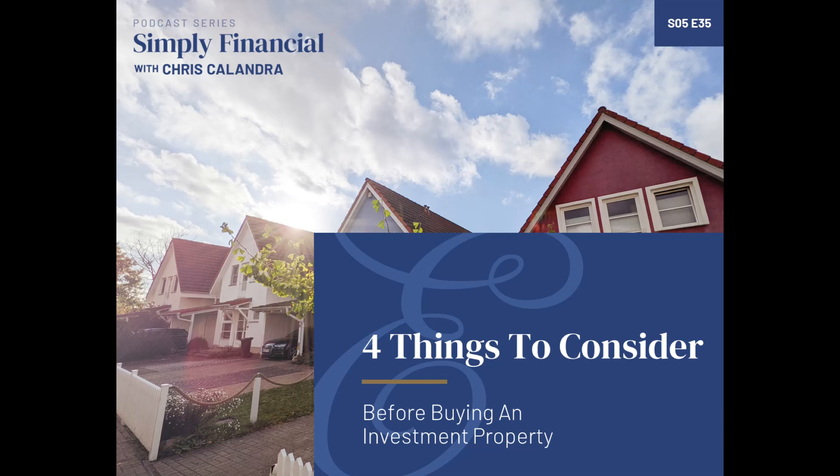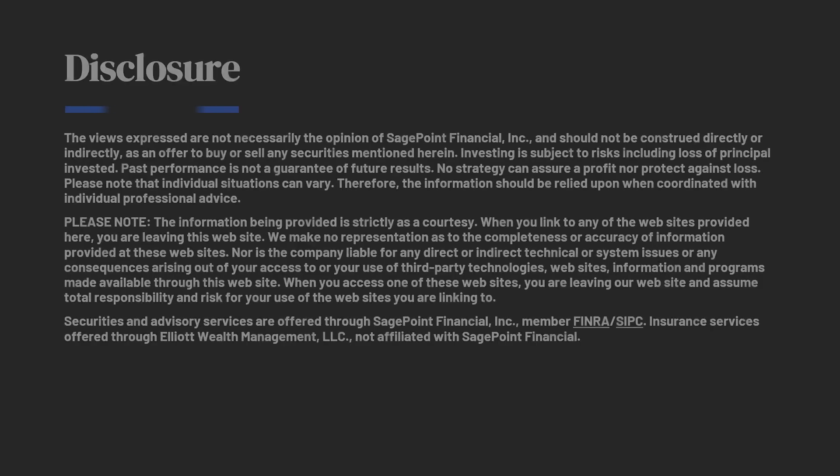Thank you for listening to this episode. If you haven't visited the website, www.elliottwealth.com — that is my financial planning and investment advisory firm — please do so. There's great information there about how we work with clients, how we help them achieve their goals and win with money. Please subscribe to the podcast if you haven't already. I appreciate you listening today, and I'll be back with you on the next episode of the Simply Financial Podcast very soon.